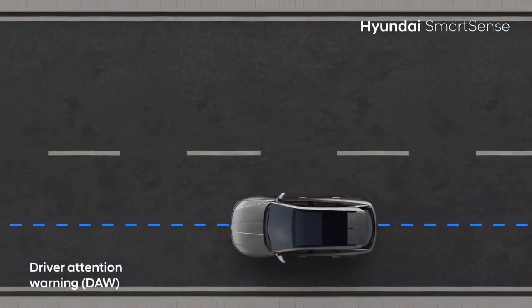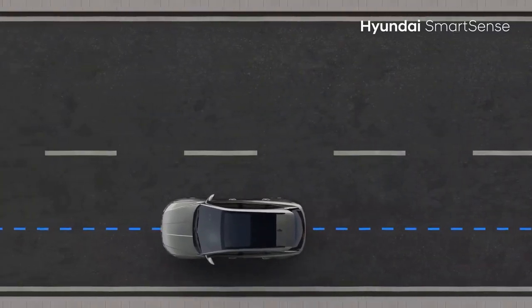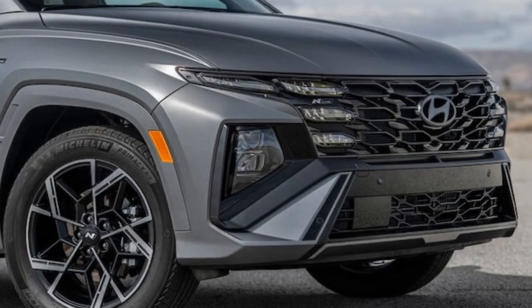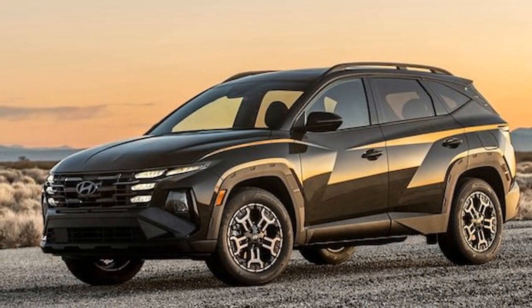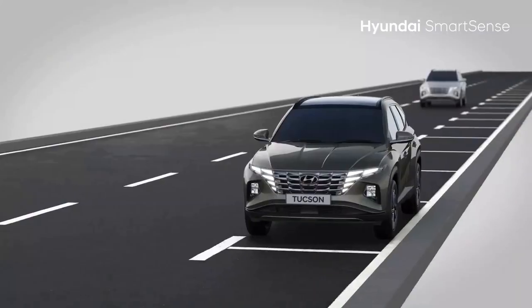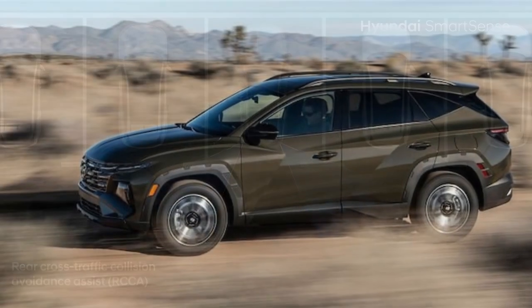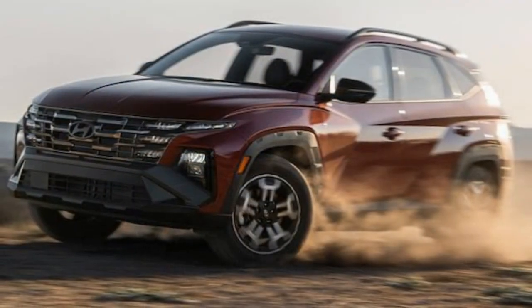The Tucson's unique four-spoke steering wheel has been swapped for a more traditional three-spoke design, similar to those found in smaller Hyundai models. Haptic feedback for driver-assist systems remains a feature on the new steering wheel. A new addition is the front passenger's dedicated shelf in the dash, offering ample space for multiple phones. The changes to the dash design also extend to the inner doors, which no longer feature the horizontal accent line that once ran along the top.